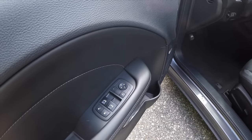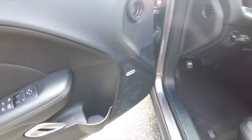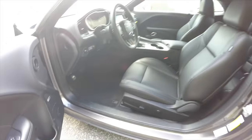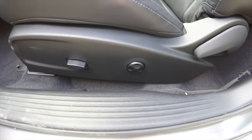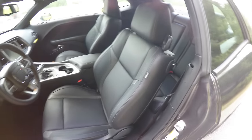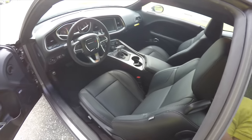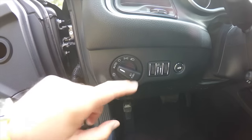Inside we have power heated mirrors, power windows, and power door locks. This vehicle does have the premium Alpine audio system. There's a six-way power driver's seat with four-way adjustable lumbar support. It does have the perforated leather. The vehicle is also equipped with automatic headlamps and fog lamps.